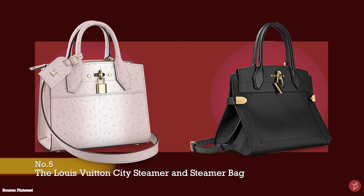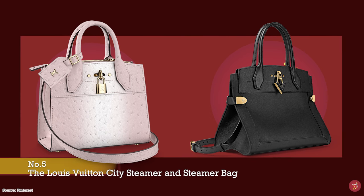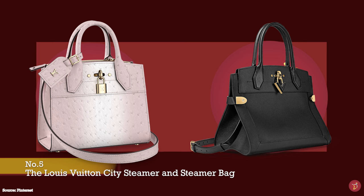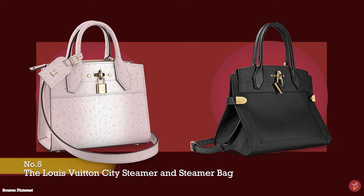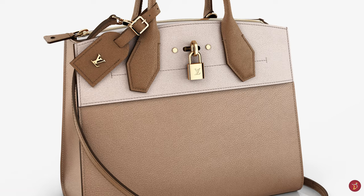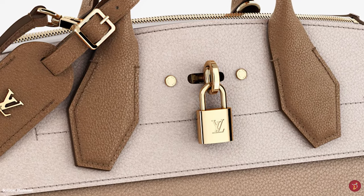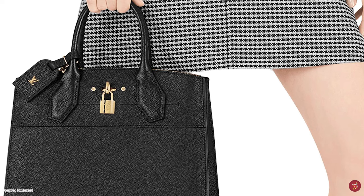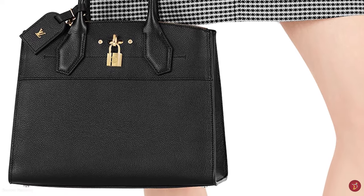The Louis Vuitton City Steamer bag was first introduced in 2016 — a bag with a Birkin-type look. It is a modernized version of Louis Vuitton's original steamer luggage bag, designed to be packed inside the much larger Louis Vuitton steamer trunk. It is a sturdy, rigid, and well-structured roomy bag with a squarish shape, featuring double roll-top handles with Dora handle mounts and a detachable shoulder strap, allowing you to carry it by hand, in your arm, over your shoulder, or as a crossbody.